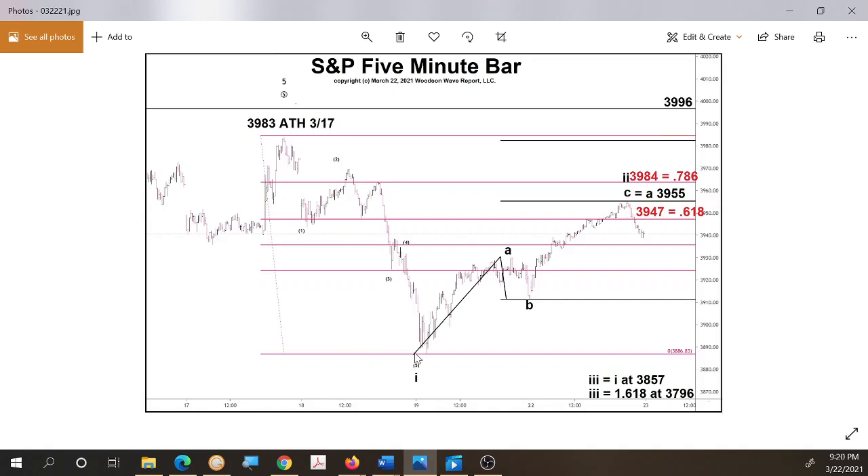So there's the all-time high. Here's the first wave down. We have ABC up — C is comfortably between the 0.618 and 0.786 retracement levels, making wave two. The ideal all-time high would be right underneath 3,983, where C equals 1.618 — we don't expect that to happen. The third wave down gains equality with wave one at 3,857, and 1.618 at 3,796. That's a significant decline from around 3,940 where the S&P is now. If this is wave two up, then wave three down should be sharp and swift — it might not take more than a couple of days.